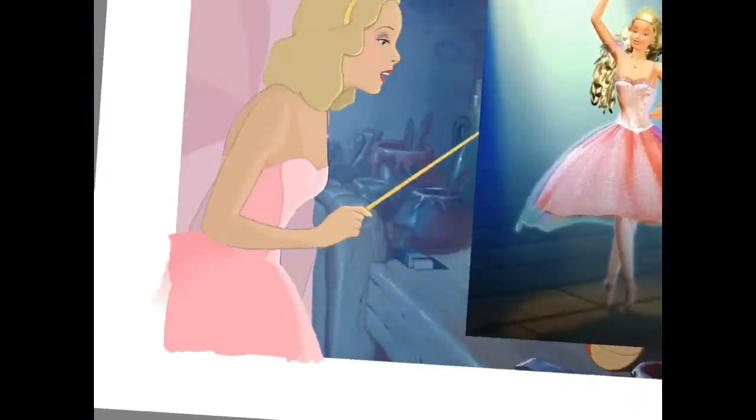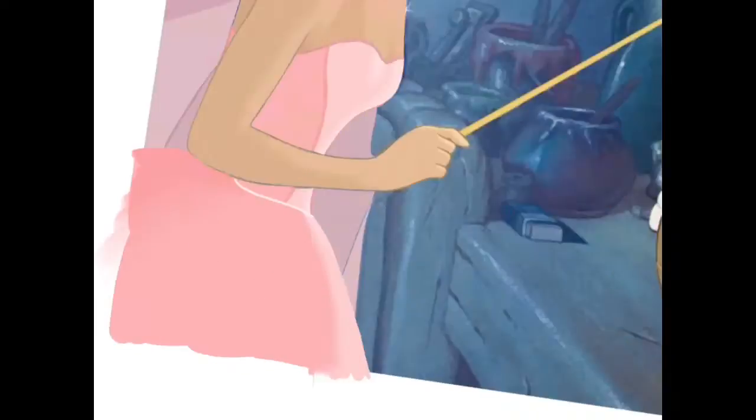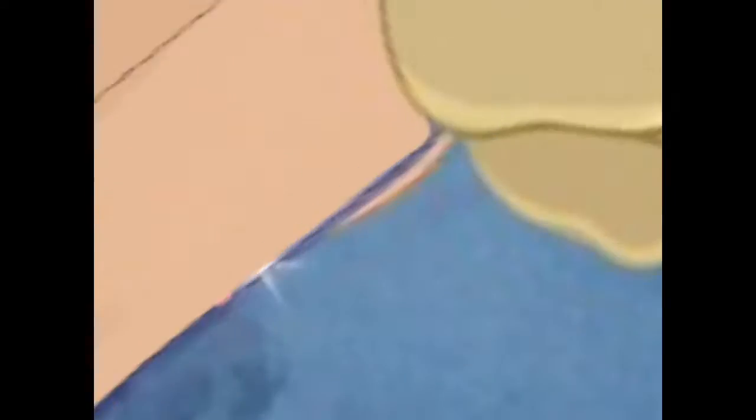I kinda like how the pink looks better just because it's different. It's like Sleeping Beauty - you've seen both the pink and the blue so many times and you're like, I don't know which one's better. Maybe that's just me.